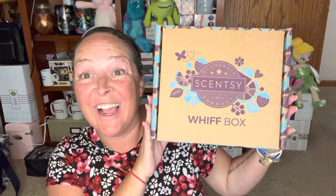Hey guys, it's Jackie. I hope you're all doing well. So I have the May 2023 Whiff Box with Fox.